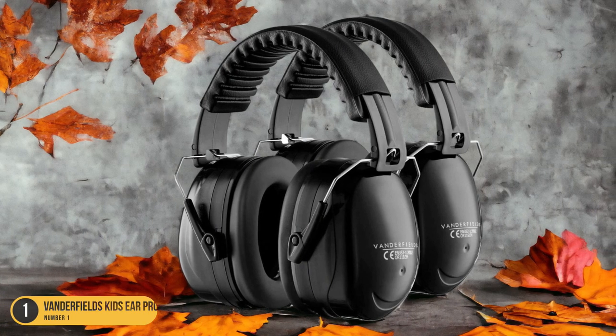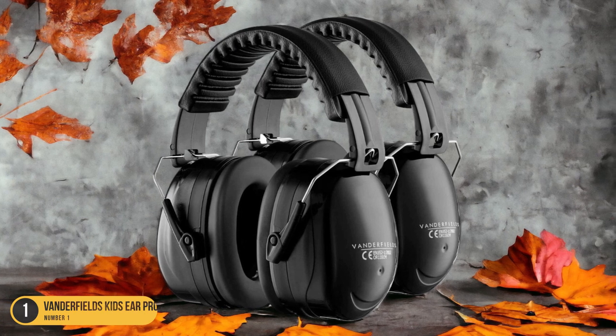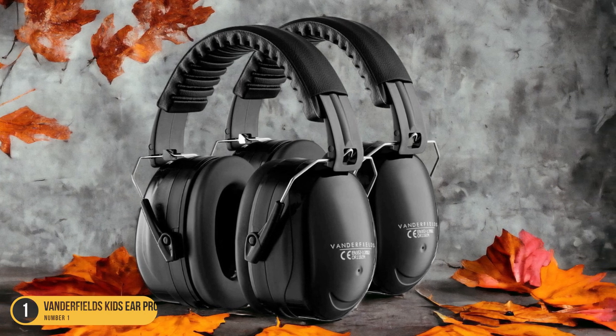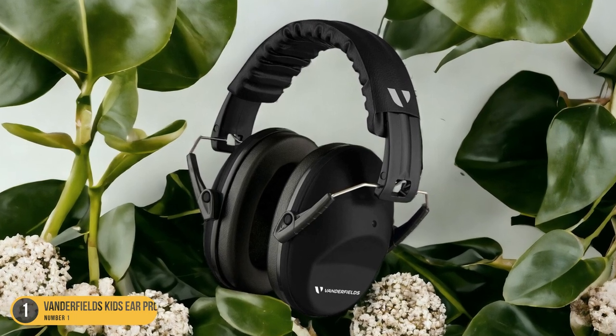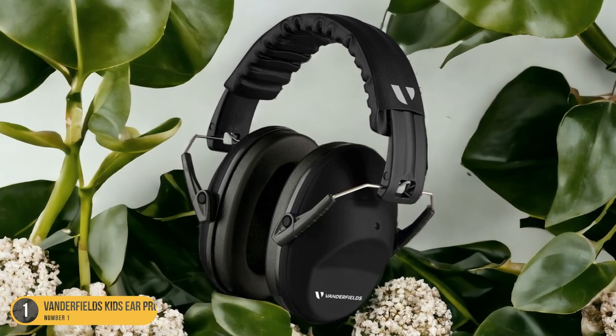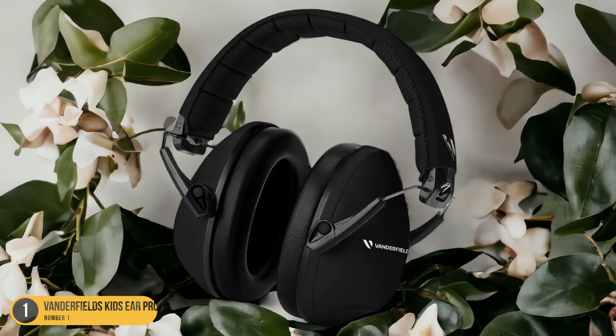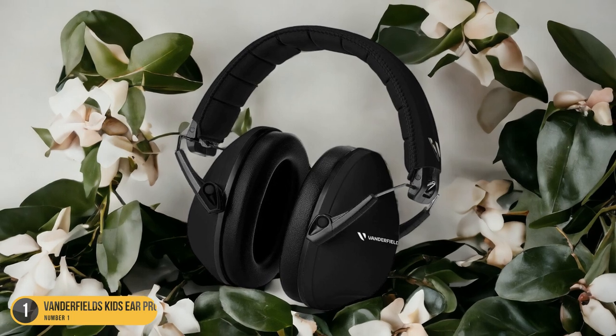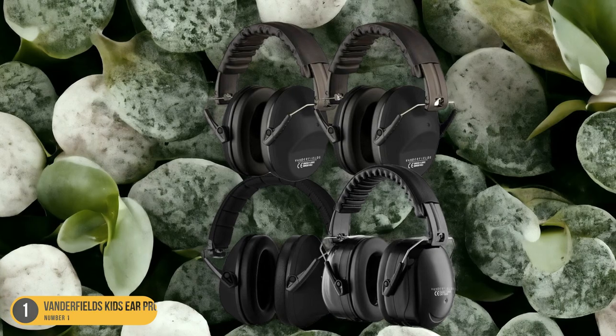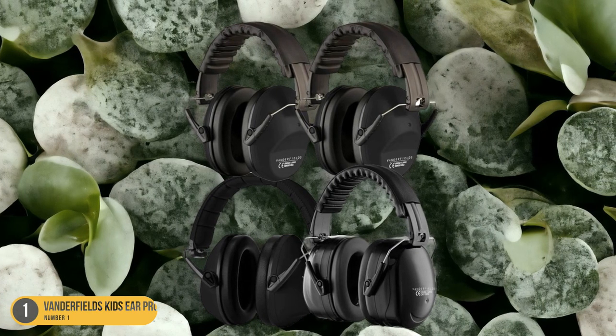but they also come in vibrant colors and fun designs that appeal to children of all ages. Whether it's a bright pink pair for a fashion-forward youngster or a cool blue option for a more understated look, these earmuffs cater to various style preferences. Additionally, the durable construction ensures long-lasting use, making them a practical choice for parents looking to invest in quality ear protection for their kids.